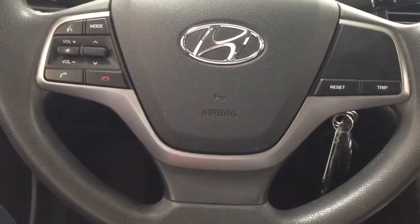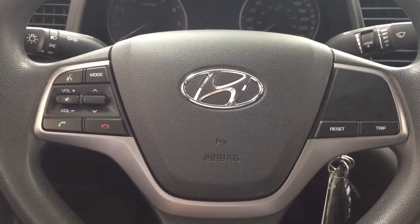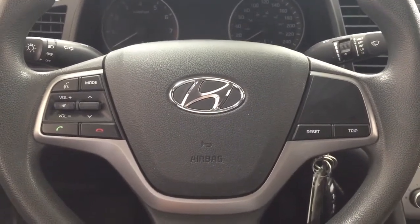A couple of the controls you'll see on the steering wheel include voice recognition, mode select, volume control, seek function, and Bluetooth, along with a couple of additional features as well.